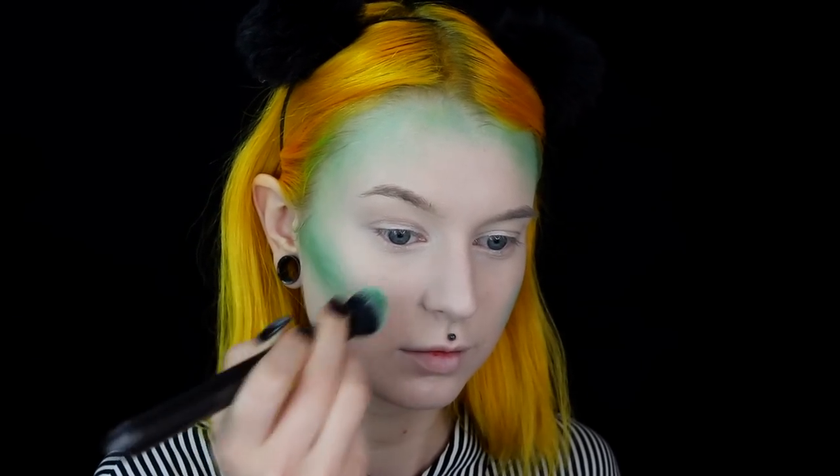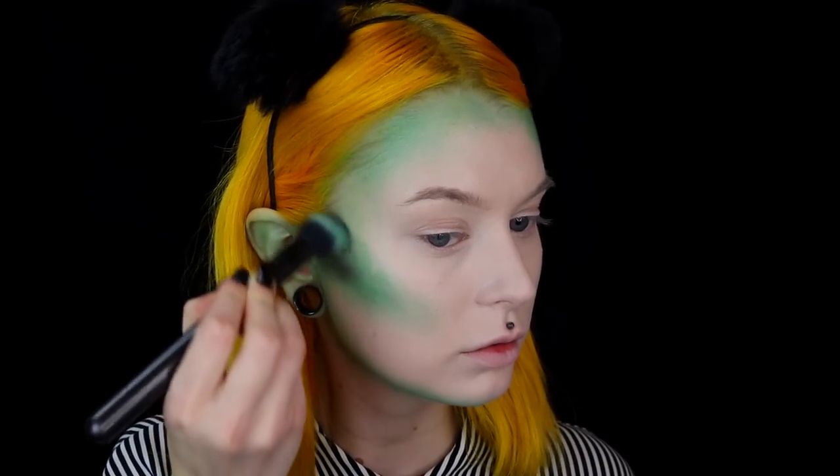To contour and create some spots of green looking like mold or whatever, I'm going to use the Special Effects Cream Color from NYX in the shade green. To darken, I will use the same product but in the black formula, and I will pretty much use it at the same places, but just darken it a little bit.